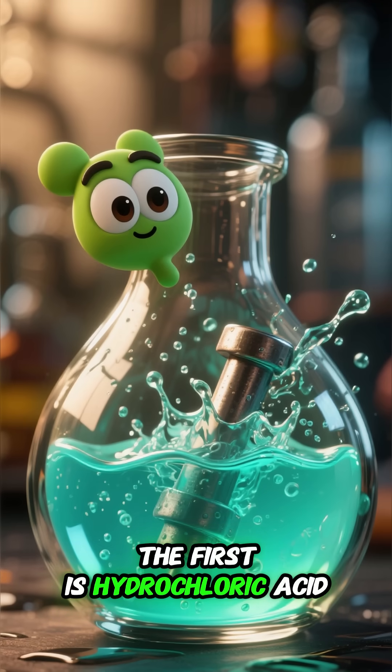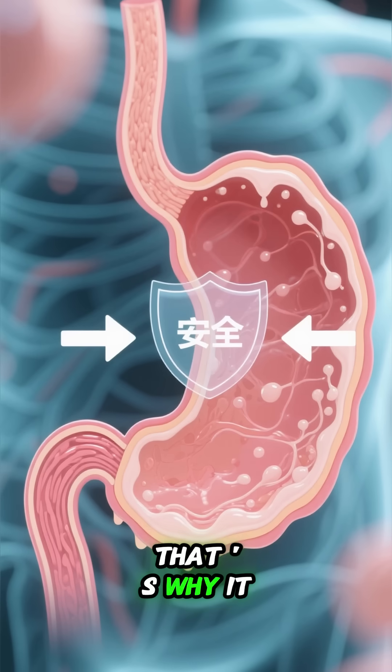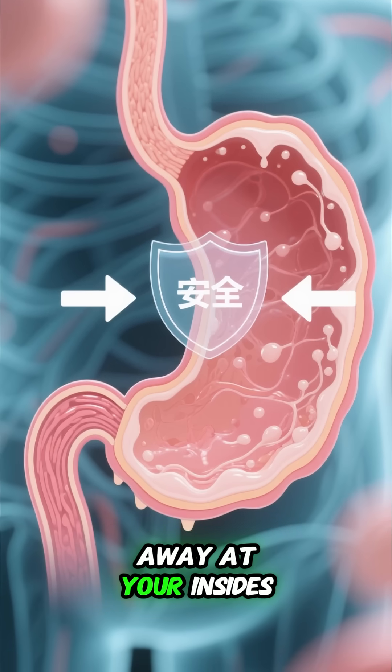The first is hydrochloric acid, which is strong enough to dissolve metal. That is why it is important to have a protective layer of mucus in your stomach to prevent it from eating away at your insides.